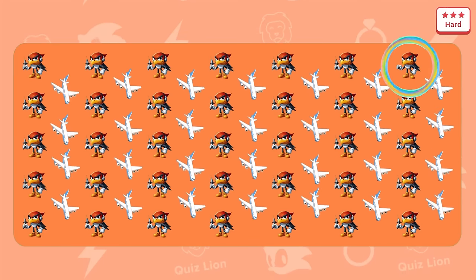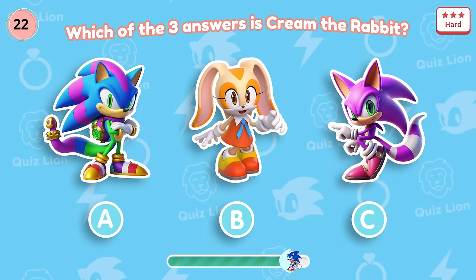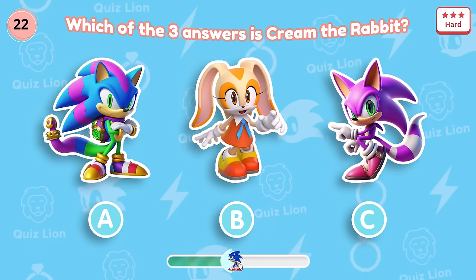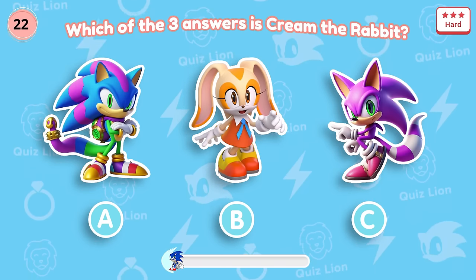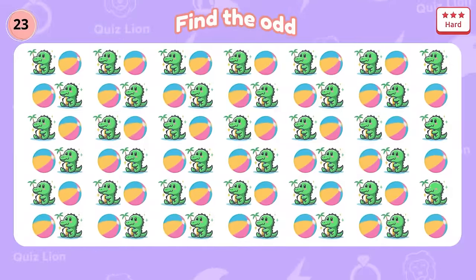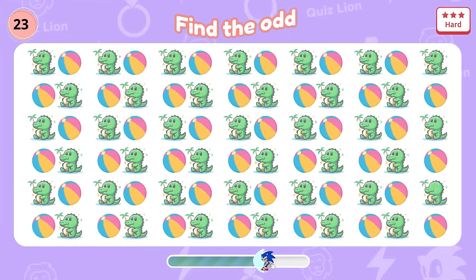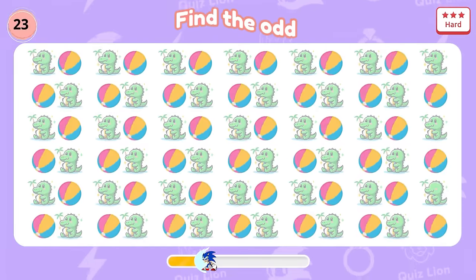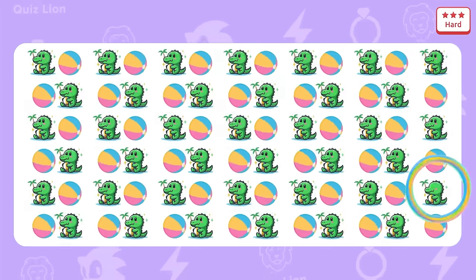Just look at its hands and you'll know right away. Question 22: Which of the three answers is Cream the Rabbit? Correct, that is answer B. Question 23: A super difficult question for you. If you find it, please click like and subscribe.